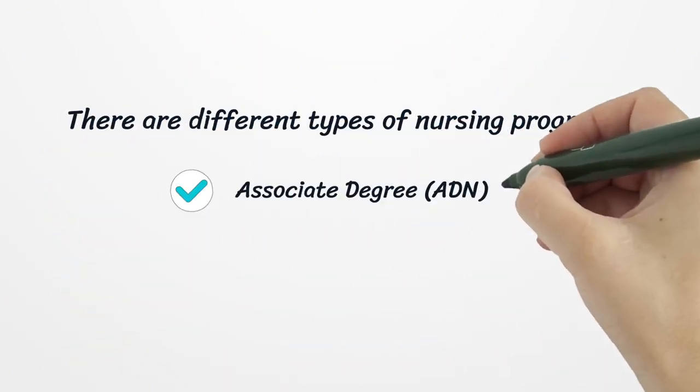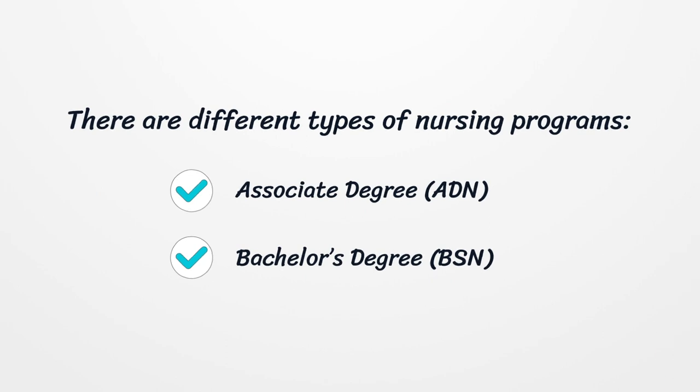It is then time to choose a pre-licensing program. There are different types of nursing programs, including an Associate Degree and a Bachelor's Degree.